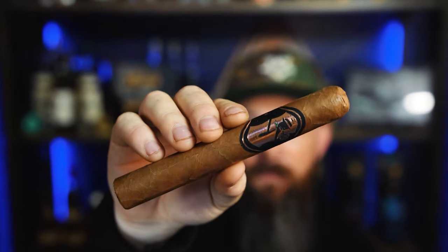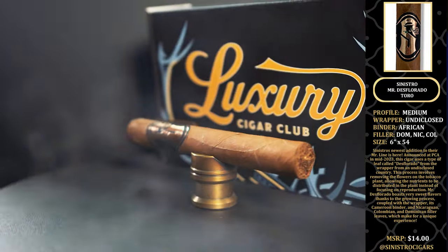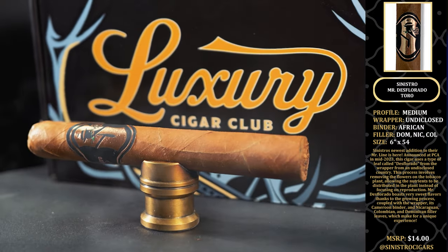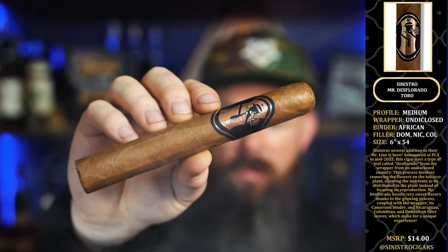Next is the Sinistro Mr. Desflorado Toro. This is a medium profile cigar with an undisclosed wrapper, African binder, and a Dominican-Nicaraguan filler blend. Six by 54 is the size.